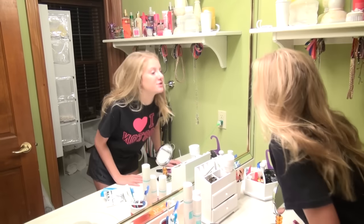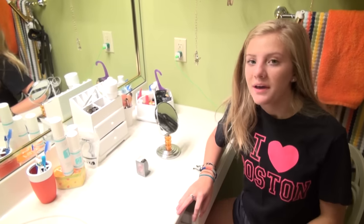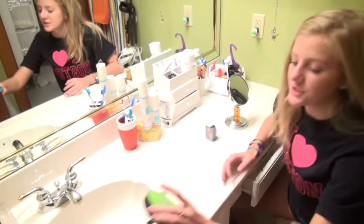Usually after I brush my teeth, I do my makeup. While I'm doing my makeup, I usually turn on my speaker and listen to music because it kind of wakes me up in the morning, so I'm not falling asleep in all my glasses.